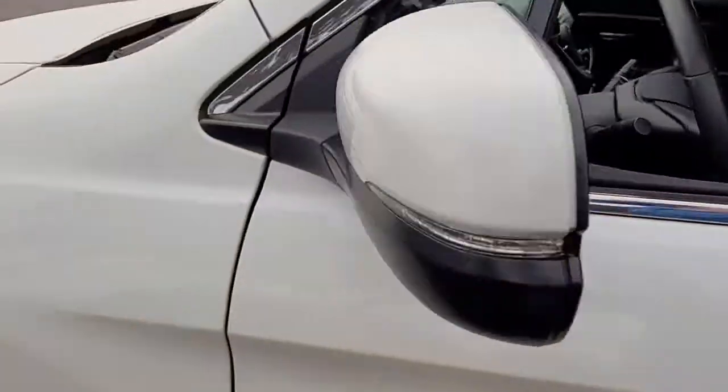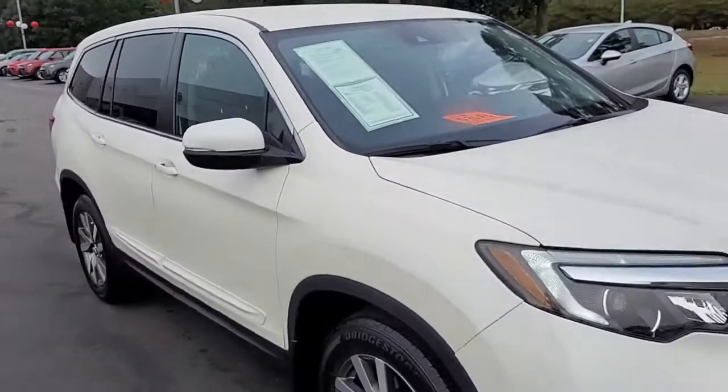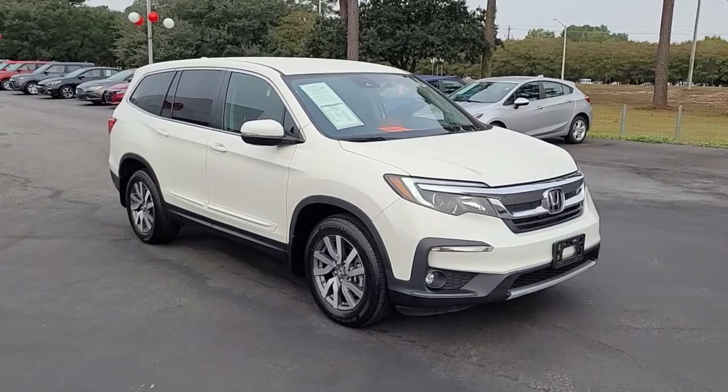So once again, a 2019 Honda Pilot EX here at Cartown Kia. If you have an interest in this vehicle, I invite you to visit our website at CartownKiaFlorence.com, or better yet, just come on in and take it for a test drive.